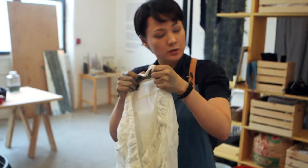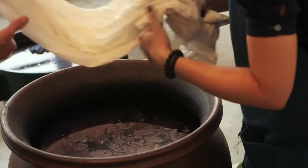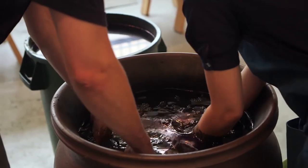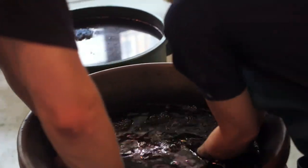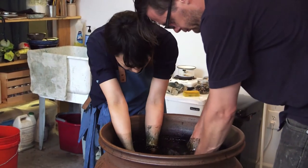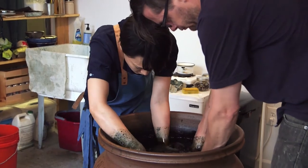Two minutes for dipping. I'll do the bottom. Squeeze well to let all the air out first, then spread. Try to massage the fabric as much as possible as you spread.